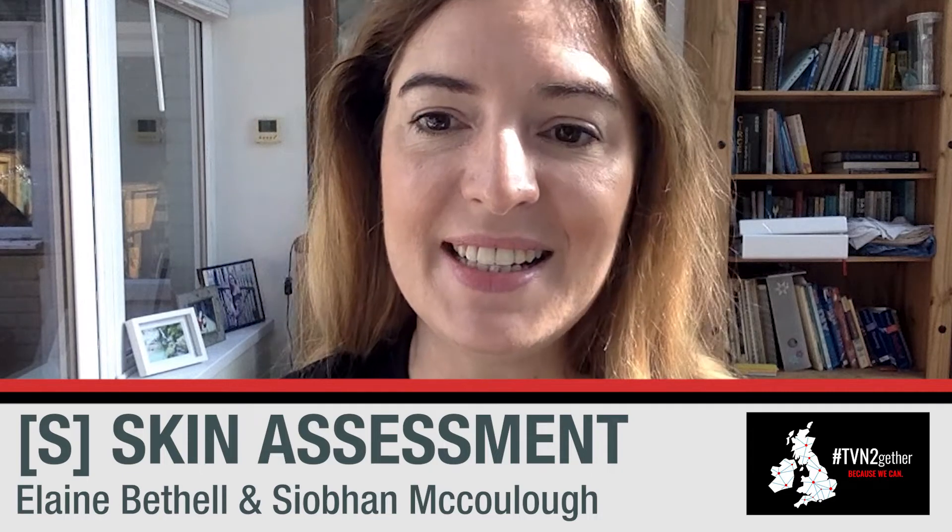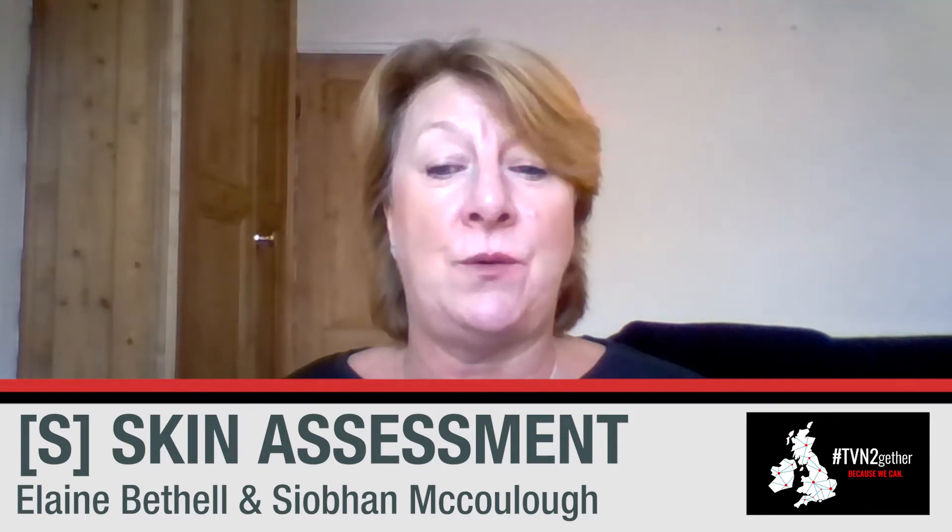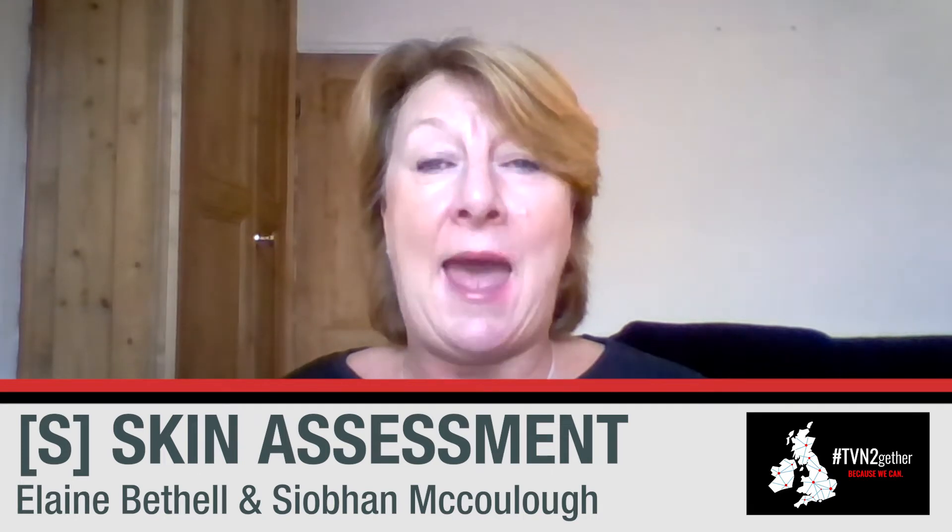Hi, this is part two of a series of films from TVN Together, leading up to Stop the Pressure Day on Thursday the 19th of November. We'll be looking at the bundle of care, often referred to as an ASKIN bundle, and in this second section we'll be looking at S for skin assessment. Elaine and I are looking at what is a pressure ulcer, non-blanching erythema, understanding the difference between this and a suspected deep tissue injury, and how to identify early-stage pressure damage and what you can do about it.